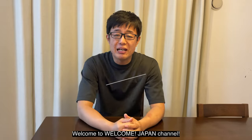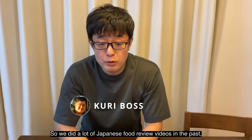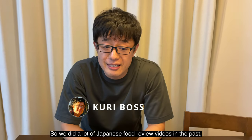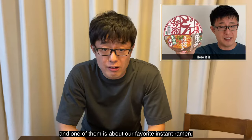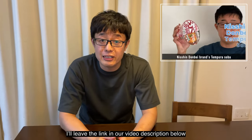Hi everyone! Welcome to the Welcome Japan channel. We've done a lot of Japanese food review videos in the past, and one of them is about our favorite instant ramen, which you can watch here. I'll leave the link in the video description below.